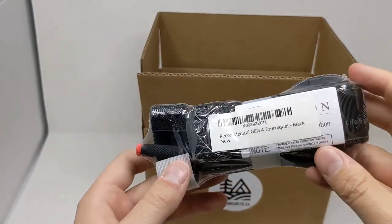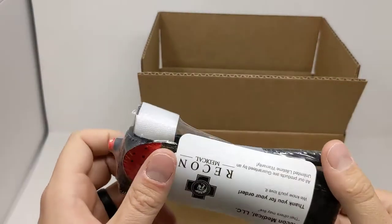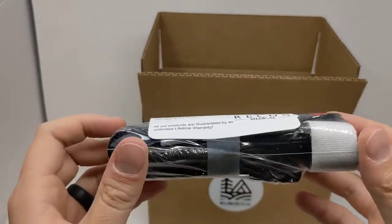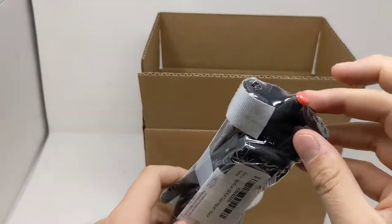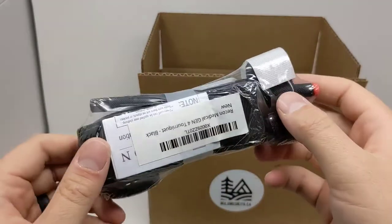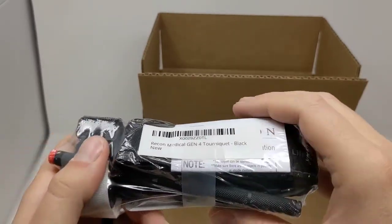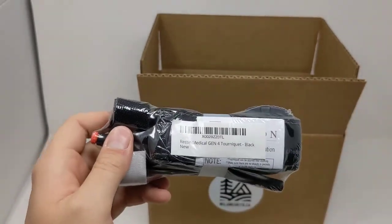Our big first aid item this time is the Recon Medical Gen 4 tourniquet — their newest version. The Recon Medical is definitely our preference for tourniquet; the build quality is immaculate. It features an aluminum windlass and comes with a pen built in to record the time of application. It includes instructions on how to stage and use it for managing life-threatening bleeding.